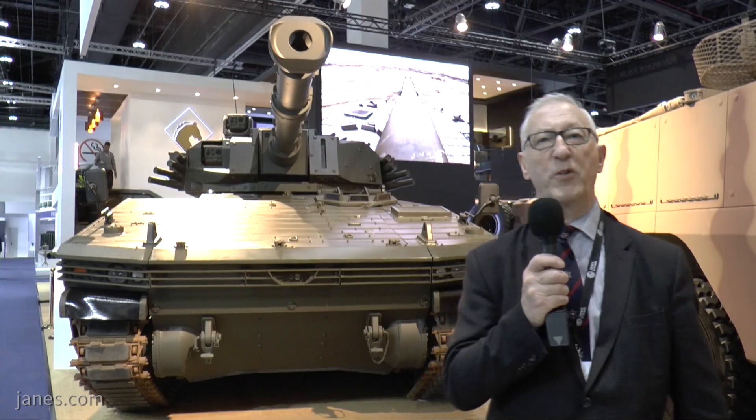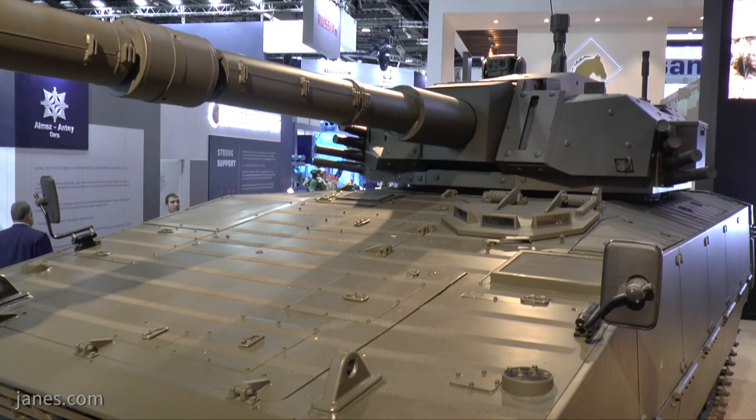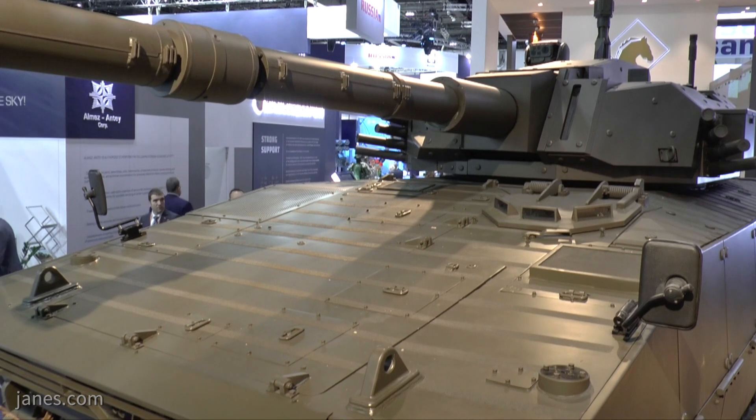It is also fitted with a computerised fire control system which enables stationary and moving targets to be engaged under almost all weather conditions with high first-round hit probability.